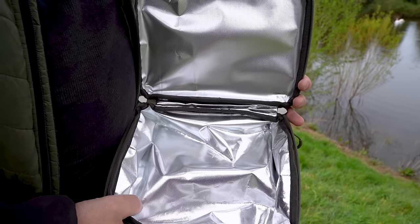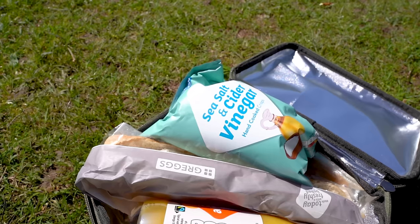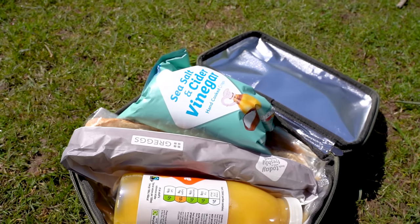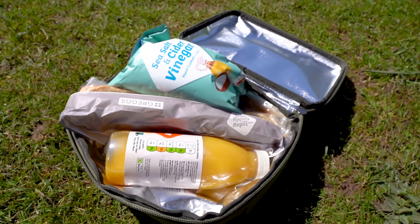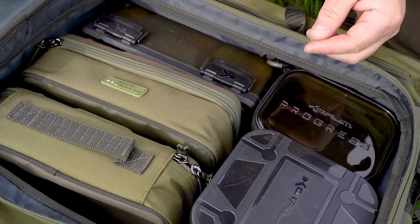Introducing the Hardcase Cooler, designed to keep your bait and snacks fresh. Made with durable moulded EVA material, it protects your provisions while maintaining their freshness with its insulated lining. Designed to fit seamlessly into the Progress Luggage Series, it's a convenient addition to your armory.